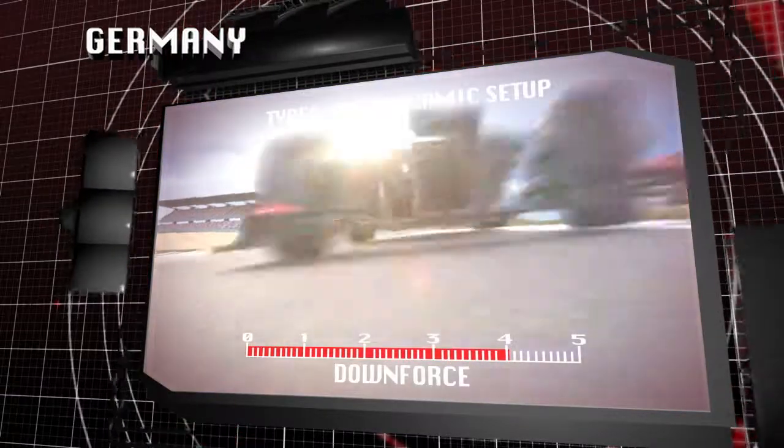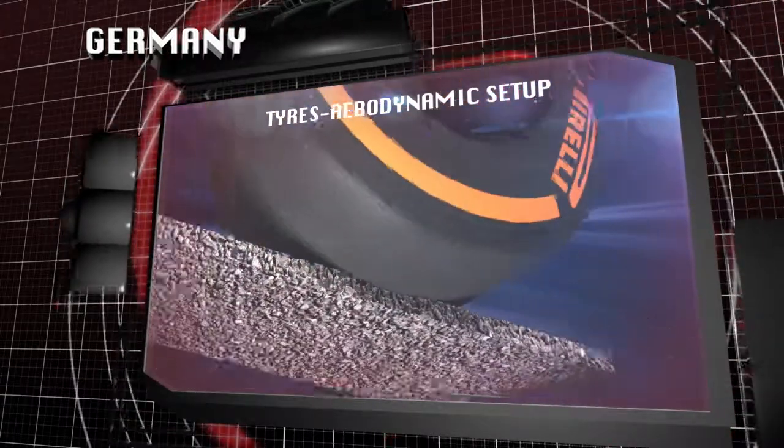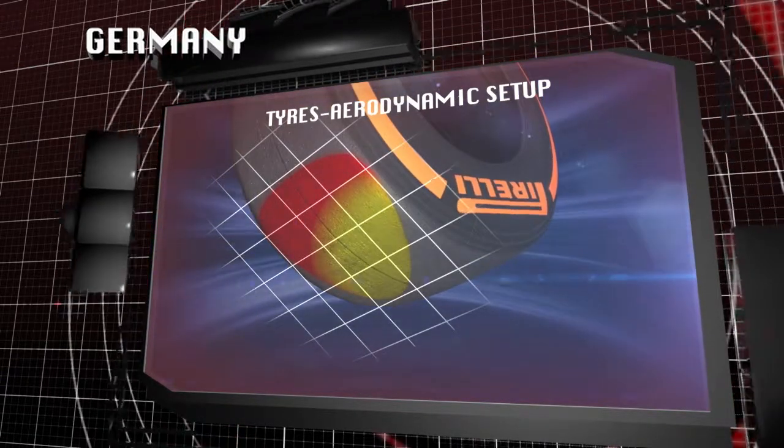This is a stop-and-go type circuit which needs maximum downforce. High levels of aerodynamic downforce help to maximise grip under braking, cornering and acceleration. This in turn reduces excessive sliding, as well as wear and thermal degradation.